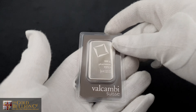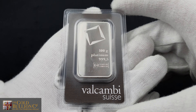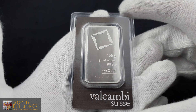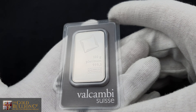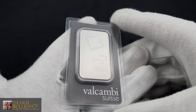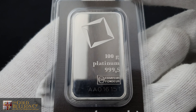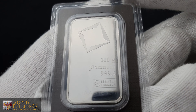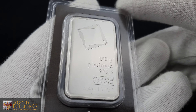Valcambi, globally recognized for its expertise, meticulously produces this bar, ensuring it meets the highest industry standards. For investors interested in adding platinum to their portfolio, the 100g Valcambi Platinum Bar stands out as an outstanding choice. Backed by Valcambi's reputable name and crafted with top-notch materials, this bar assures investors of its high quality and reliability.